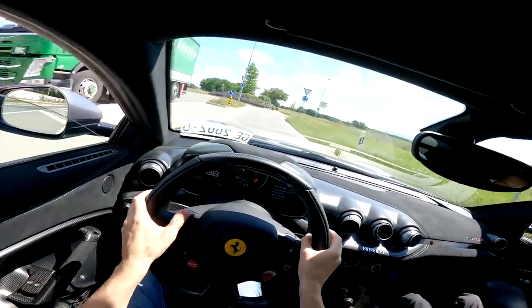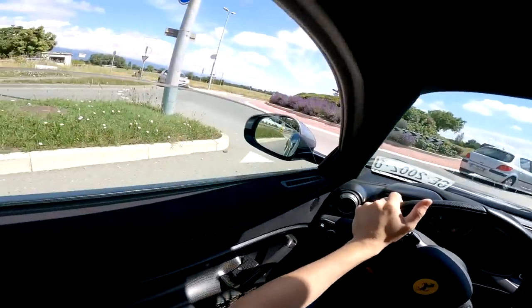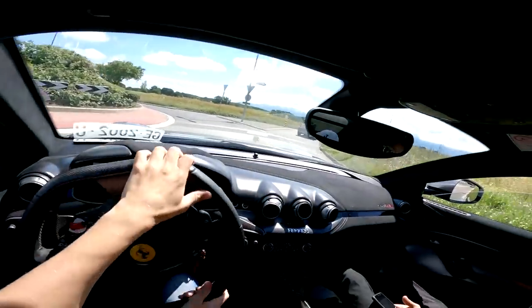780 horsepower is not playing around. You get used to the indicators pretty quickly — excuse me, coming through.